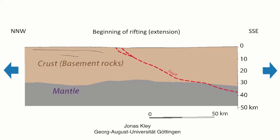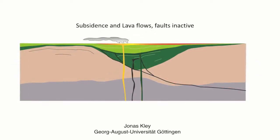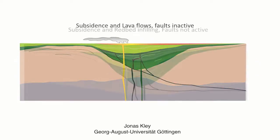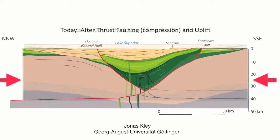Look at a cartoon of a slice of the rift. First, you pull apart and form a crack. Then you fill that hole with lavas, which are green on this diagram. Then you put sediments on top. Finally, there's a big push that caused thrusting the rift rocks upward along faults.